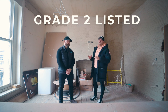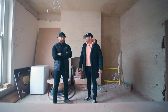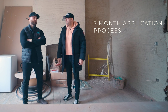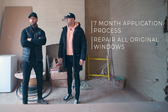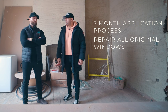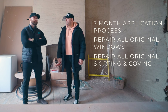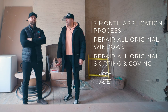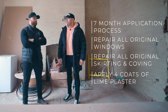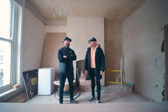Grade II listed — do you want to tell the people at home some of the problems you've had? We had to wait seven months just for the application to go through. We've had to redo all the sash windows, get them repaired — otherwise it's too expensive. All the coving and skirting that's already here, we've had to keep and repair it, which is going to cost a fortune. The biggest thing is the lime plaster — it's four different coats: scratch coats, flying coats, top coats.